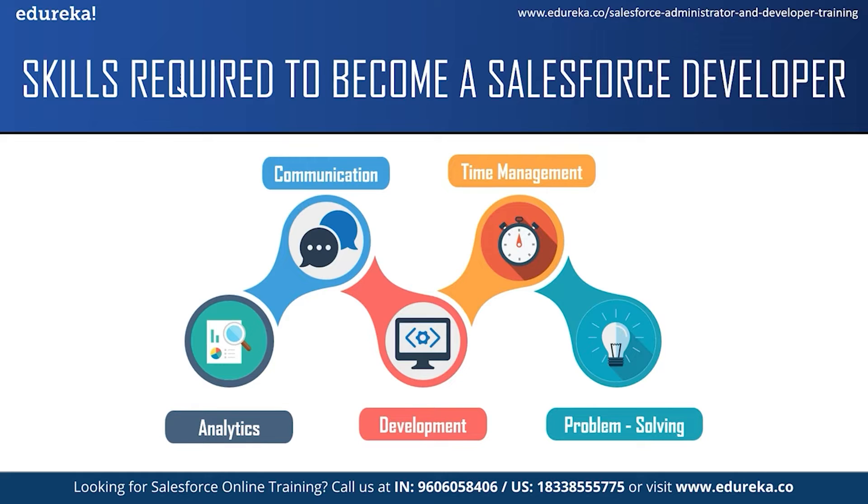The next skill required to become a Salesforce developer is time management. A Salesforce developer has to follow business timelines and schedules and complete the assigned work by the given deadline. They often work on multiple projects and ensure the work produced meets best practices. The next skill which is required is problem solving abilities. A Salesforce developer should be able to identify and troubleshoot issues and faults as they arise, and should be able to solve end users' doubts and queries as well.